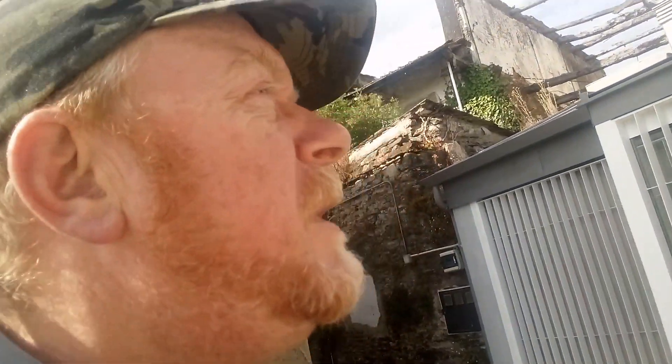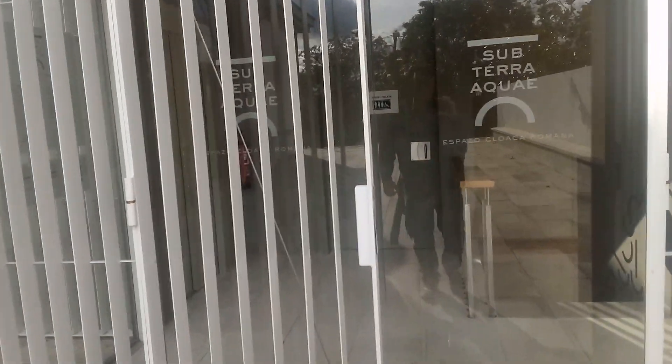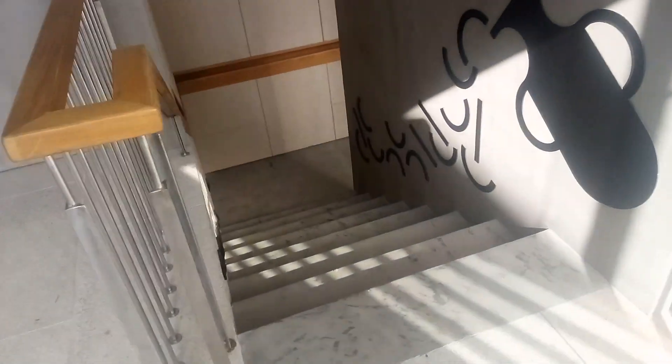Press subscribe for more videos around and about Spain. We're in the Roman Museum in Lugo, and we're going to look at something quite interesting. Down these stairs — down two flights of stairs.